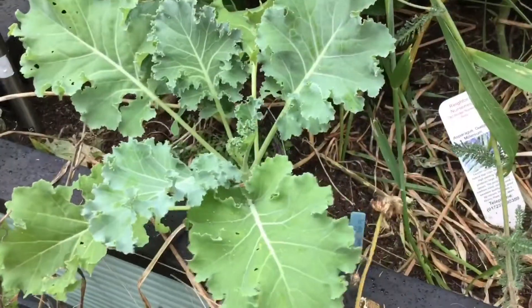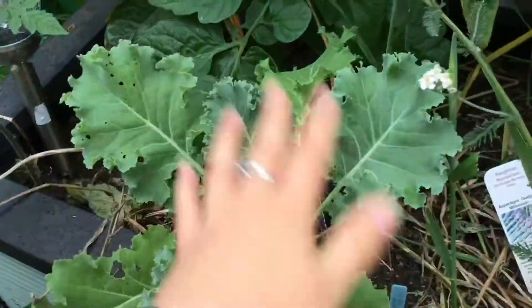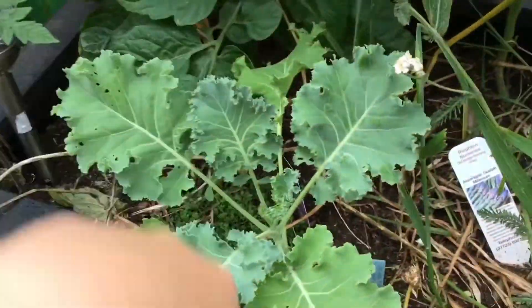My emerald ice kale is looking rather nice. I've got quite a few of these sprouted, dotted here, there and everywhere in the garden. Although with the hot weather we've been having recently, the butterflies have been out laying eggs on everything, so I'm sure before long they will be eating holes in stuff and taking over where the slugs left off. It's so much fun being a gardener and battling all the creatures to get to your harvest before they do.